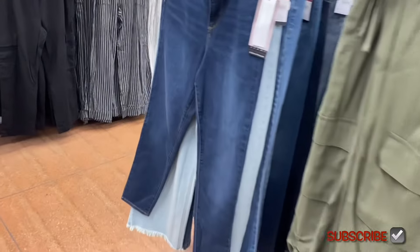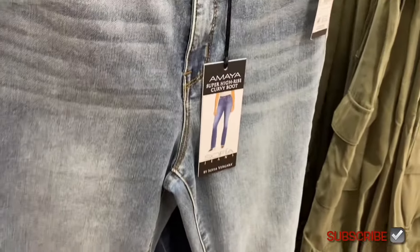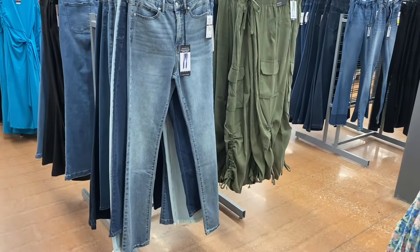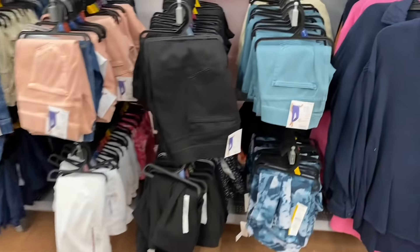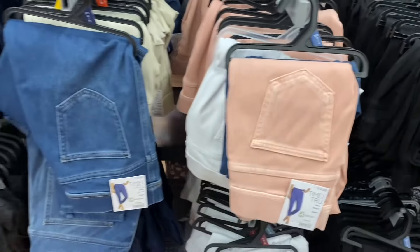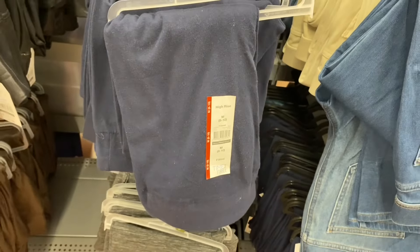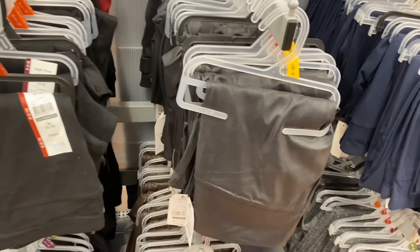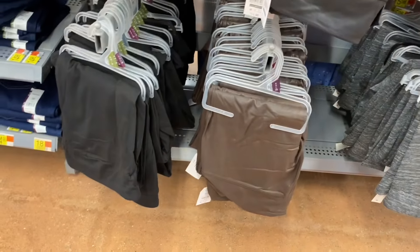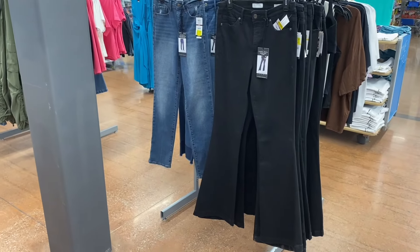There's a boot-cut super-high-rise curvy boot jean for $29.50 — I like that one. Over in leggings and jeggings: Time and True capri jeggings for $14.98 in beige, black, pink, blue, and white. Plus-size options coming up. High-rise leggings are $5.98, including faux leather options. Capri leggings come in white, black, tie-dye, leopard, and more tie-dye.